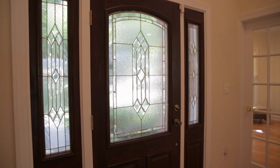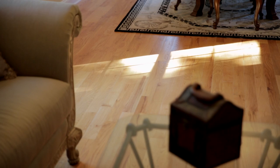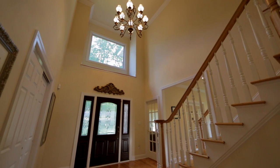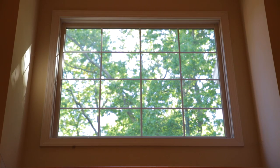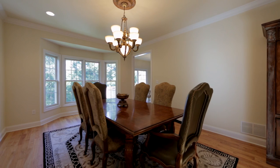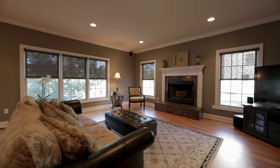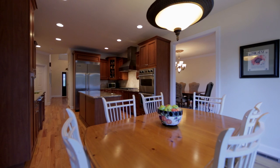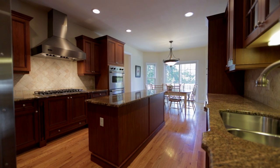Built in 2007, this home boasts an open floor plan with beautiful hardwood floors throughout. You're welcomed into this home by the two-story foyer, an airy living room and dining room, a gracious family room with wood-burning fireplace, and a gourmet eat-in kitchen with granite countertops and Viking appliances.